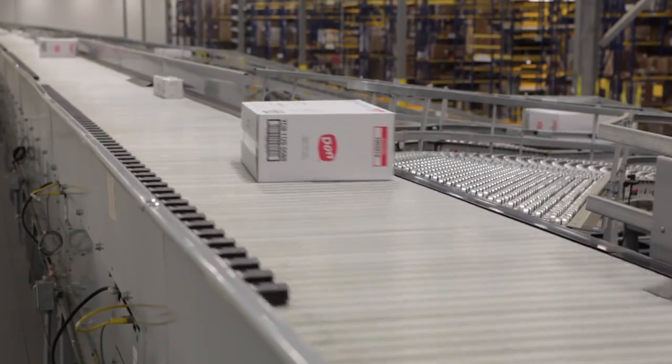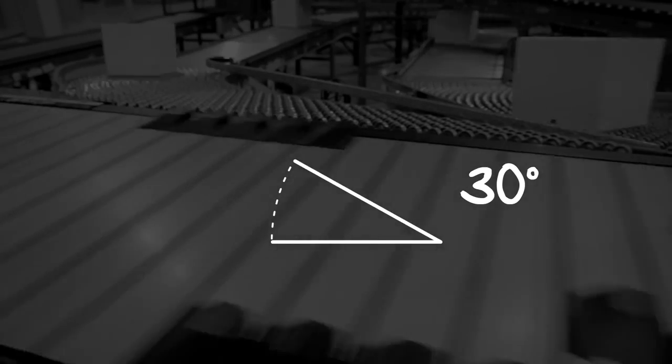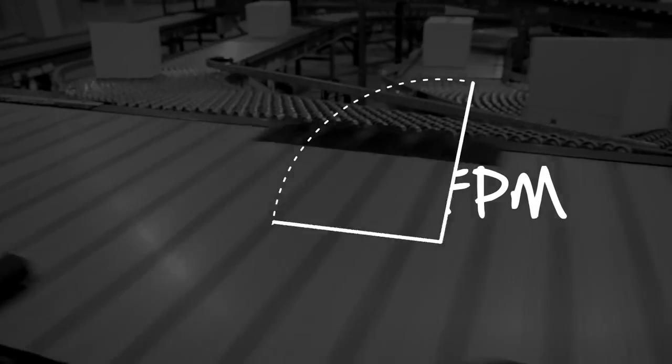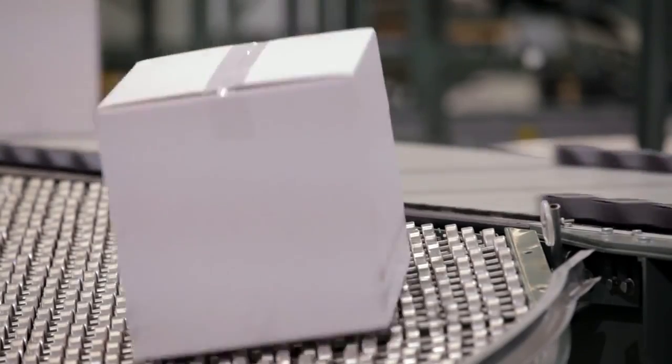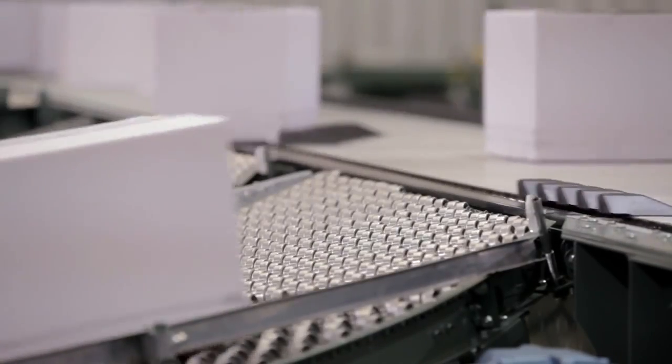The ProSort 431 is designed to sort products at a 30-degree angle where close divert centers are required. With this model, speeds of 350 feet per minute are possible. The ProSort 421 and 431 series is offered as single-sided, diverting from either side.